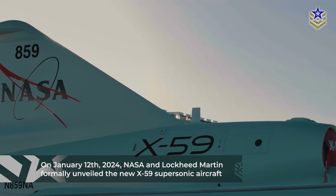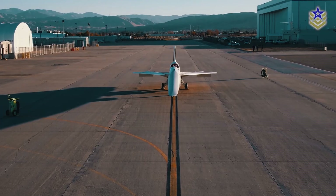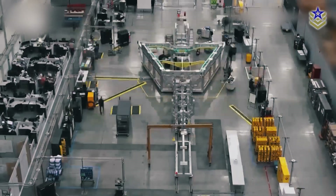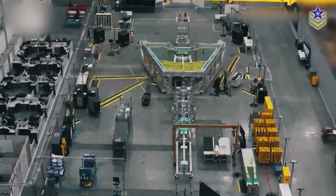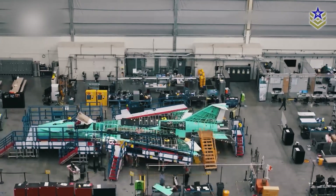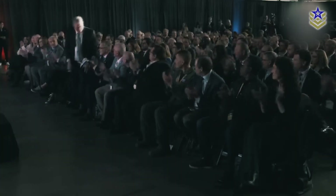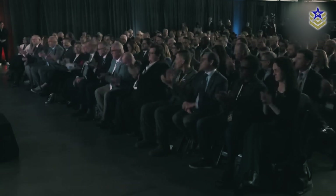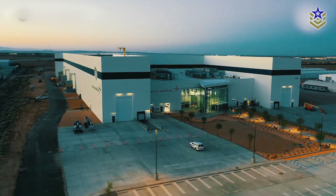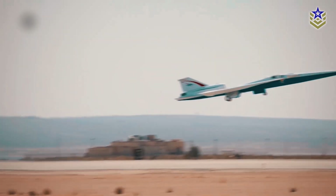On January 12, 2024, NASA and Lockheed Martin formally unveiled the new X-59 supersonic aircraft. This experimental airplane holds the potential to transform air travel by providing crucial data that will reshape the landscape of commercial aviation, enabling a new era of supersonic flight. The unveiling ceremony was held in front of a crowd of nearly 150 attendees at the legendary Lockheed Martin Skunk Works facility in Palmdale, California, marking a significant achievement in their efforts to address a persistent challenge in supersonic aviation: the sonic boom.